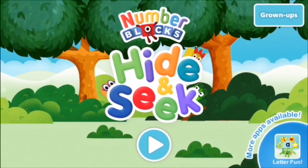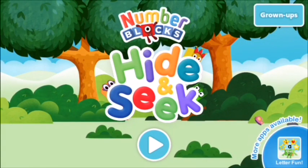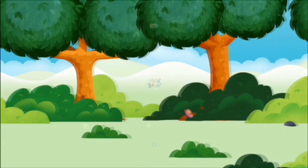Welcome to Number Blocks Hide and Seek! Let's go!